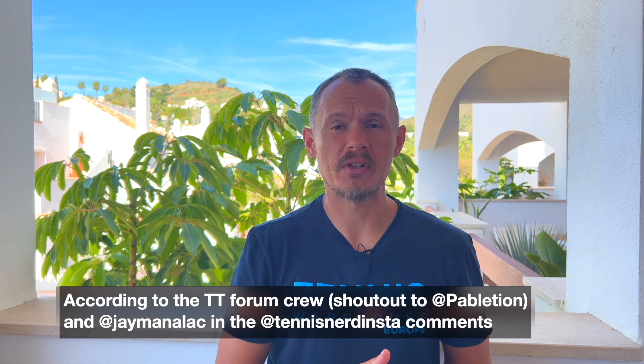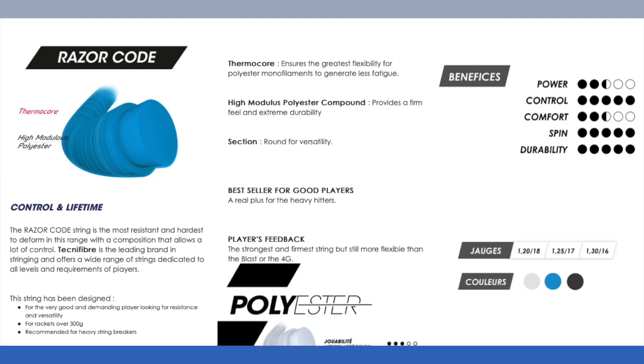Hey fellow tennis nerds, I hope all is well. Today I want to talk about the Daniil Medvedev string setup. He's been using new strings as of 2023. It's a new string from Technifiber, and according to the racket nerds and string nerds of the Tennis Warehouse forums publication, he said it's a new string from Technifiber called Razer Code Soft.